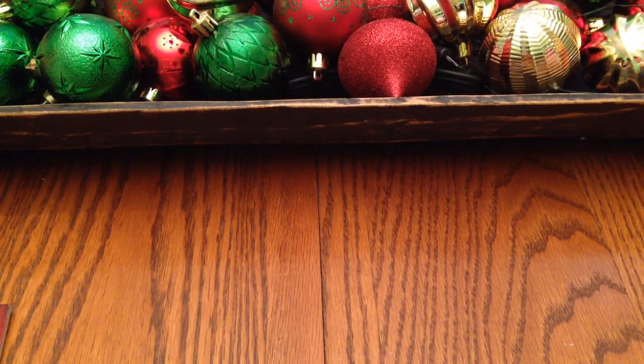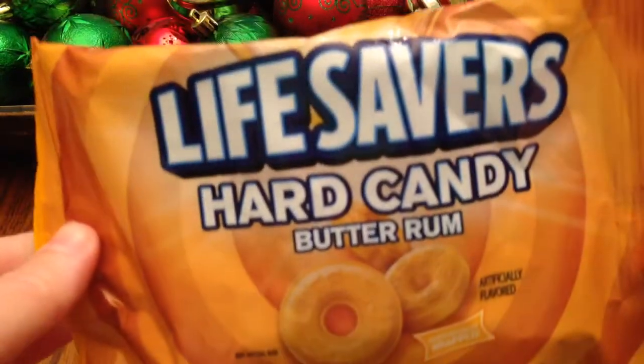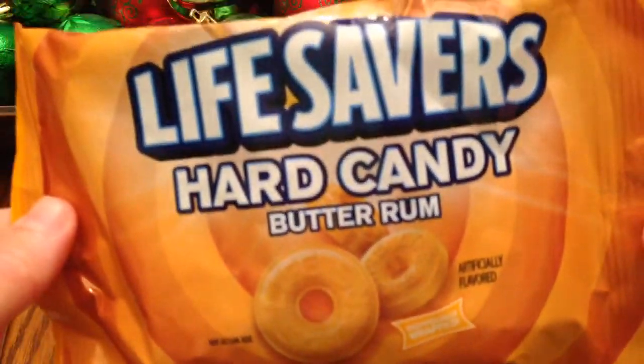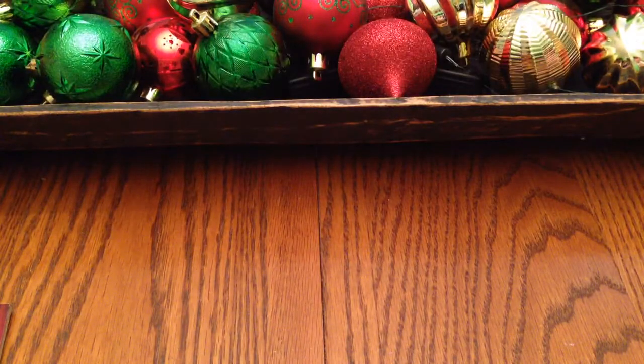Down the Christmas candy aisle, there were Lifesavers Hard Candy in Butter Rum flavor. I thought these sounded so good — I'm sure I've had them before but it's been a long time, so I wanted to give them a try again. They're individually wrapped, not a very big bag, but for a dollar I don't think that's too bad.